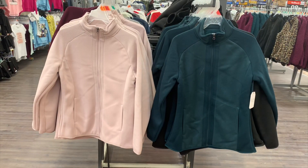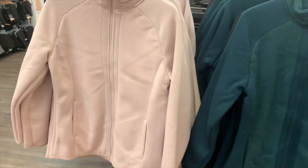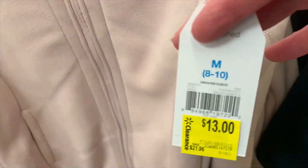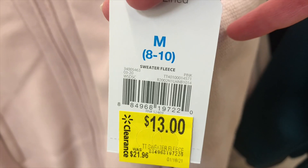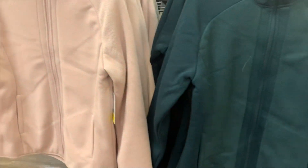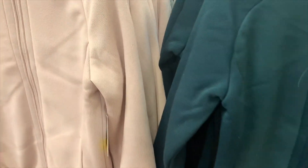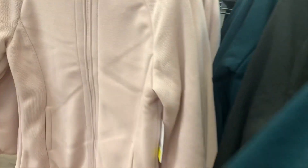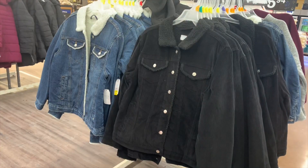I remember showing you guys these and now you can get them on clearance — they are thirteen dollars. They're sweater fleece and such nice quality, really thick. They have a pink one, a green one, and a black one, all now thirteen dollars.